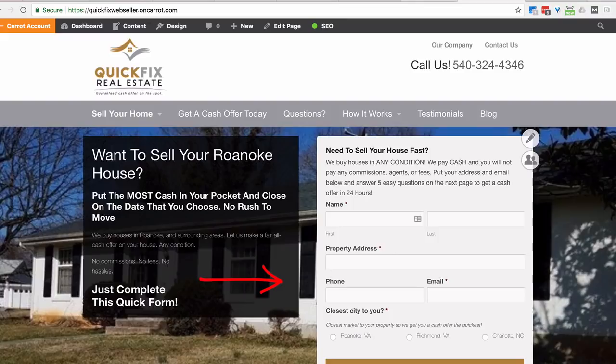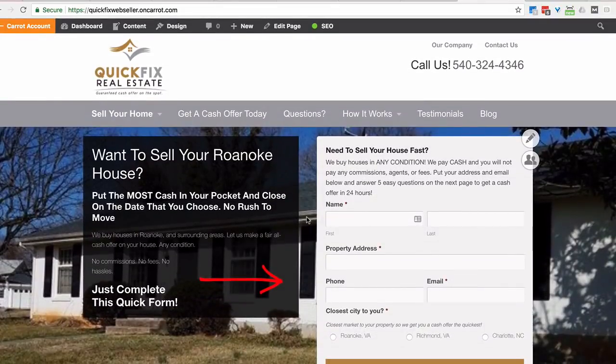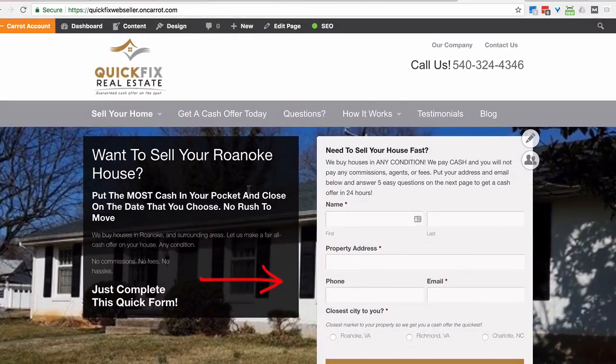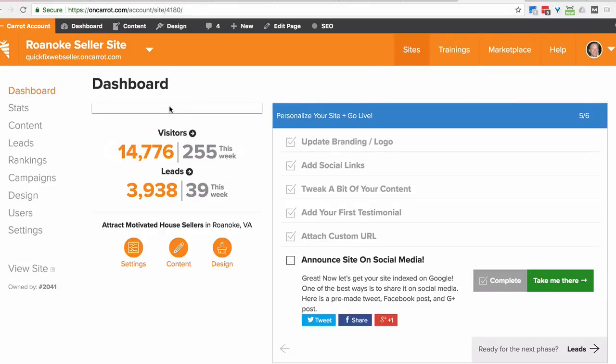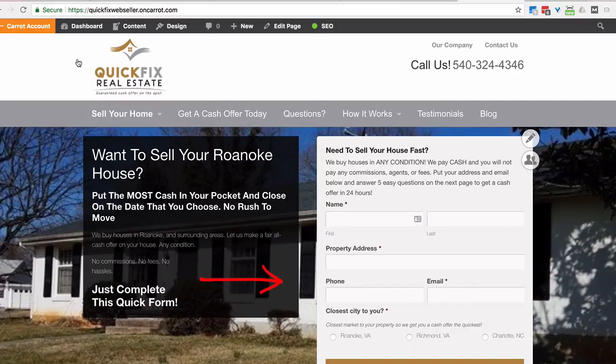I want to address the elephant in the room: the amount of content. This guy is on our version one of Carrot from years ago and hasn't moved to version two yet. He's done some basic customizations with pictures and that's about it. But he has thousands and thousands of motivated seller leads in here - 3,900 seller leads over the course of time. So is looking different important, or is it actually the fundamentals of psychology, connecting with your prospect, and building credibility? Most people looking to look different are looking at the visual versus their unique selling proposition and marketing method.